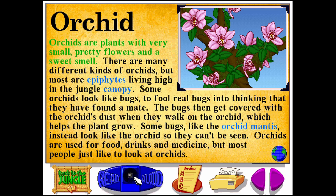Orchids are plants with very small, pretty flowers and a sweet smell. There are many different kinds of orchids, but most are epiphytes, living high in the jungle canopy. Some orchids look like bugs, to fool real bugs into thinking that they have found a mate.